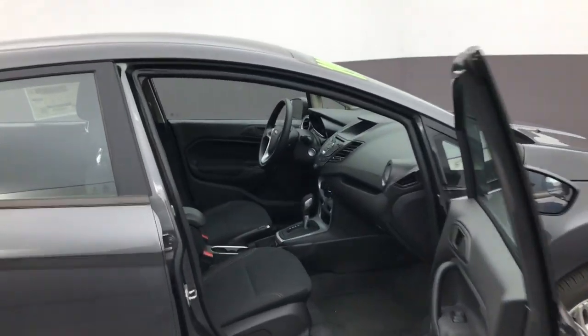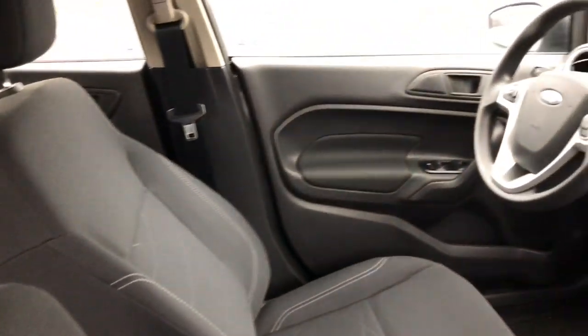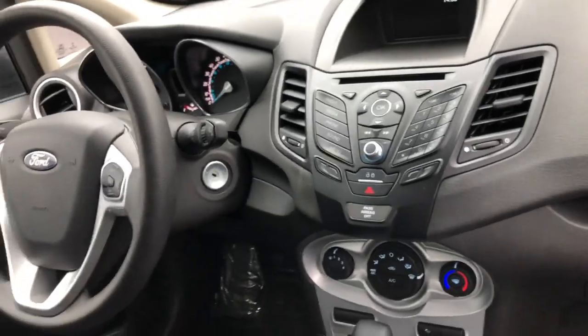So front seats, we have cloth seats. It's a 200A package, SE model, Bluetooth stereo, climate control down there at the bottom, and all the normal stuff that you can see in the car.